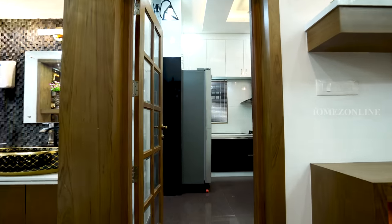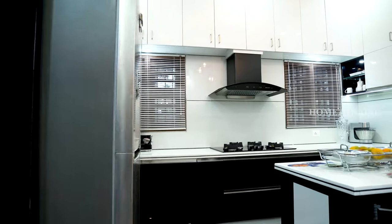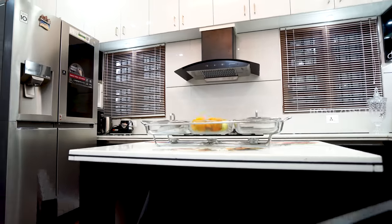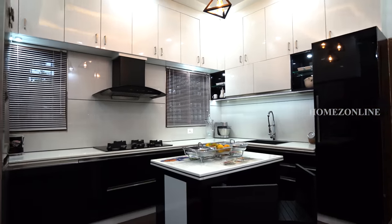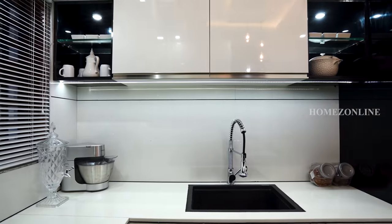Moving on, we are entering the kitchen area, designed very neatly and cleanly. White and black color combination cupboards and a grill-style window, along with ceiling works featuring hanging and LED bulbs, bring a luxurious look to the kitchen.